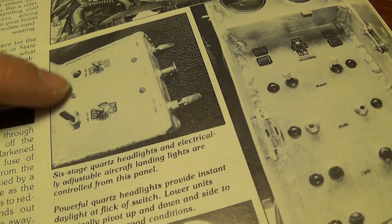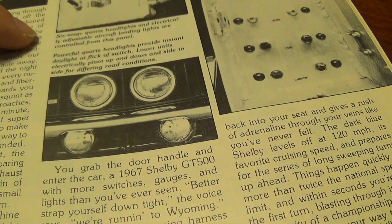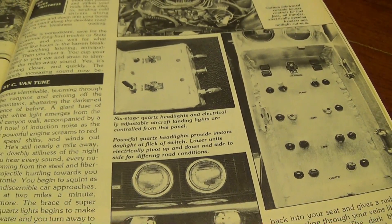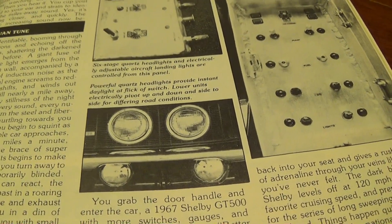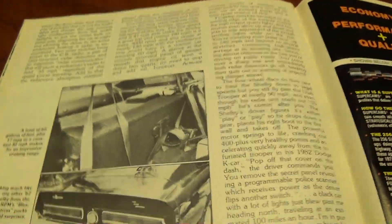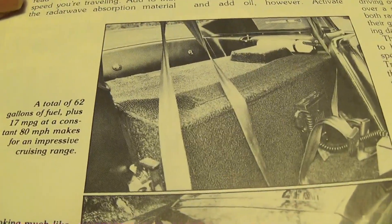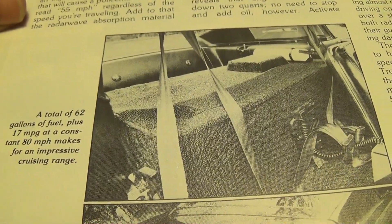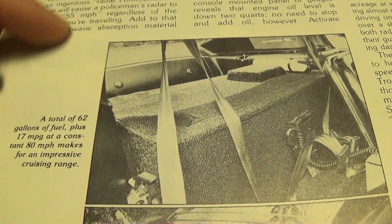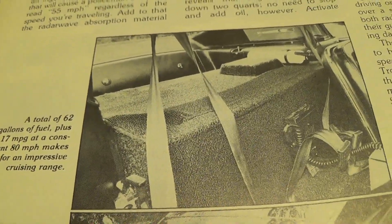It had additional switches in front of the console that actually controlled some aircraft landing lights that were below the front bumper. The four lights on the front of the Shelby are all quartz headlamps and those were controlled by one of these switches as well. So it definitely had plenty of lighting for driving high speed at night, which I thought was pretty cool. One picture I remember pretty vividly is this extra gas tank — they actually added 47 gallons of additional fuel on top of the original 15 gallon tank, so it holds a total of 62 gallons. It says it could cruise at 17 miles per gallon at 80 miles per hour, which would give it a pretty good range.